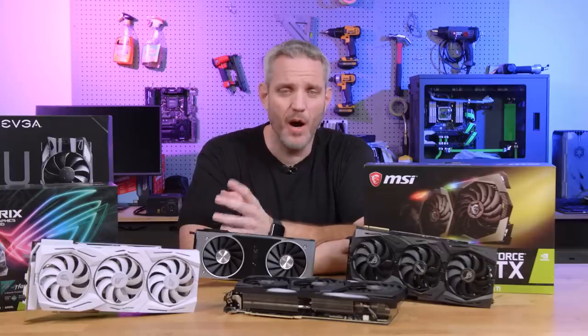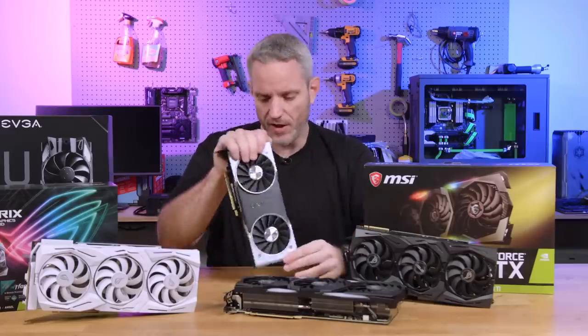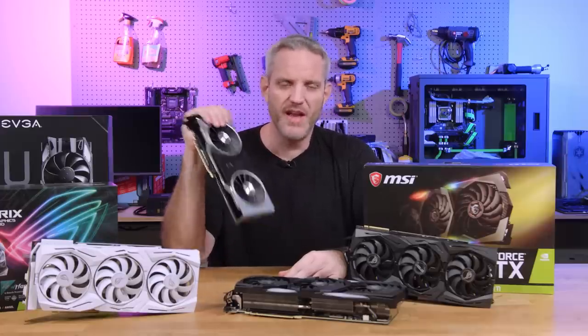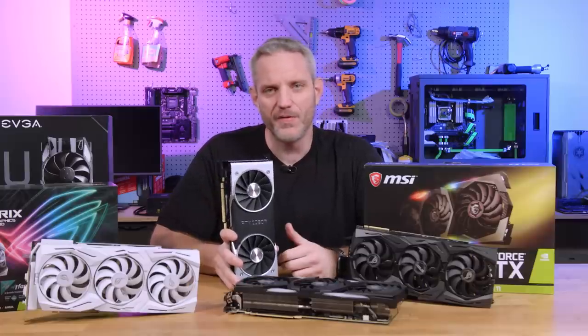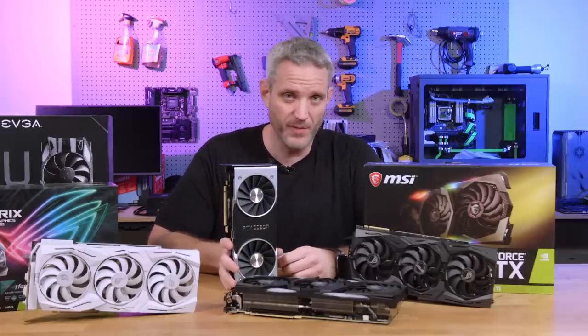The last thing you want is to be sitting there with no graphics card in your system. So if you can swing it somehow without going into debt — and no, 60 days no interest doesn't count, because no one ever pays it off in 60 days, it's designed to get you — if you can afford the card first, do that. Otherwise I'd recommend waiting until the second round of availability.